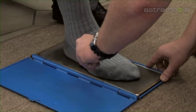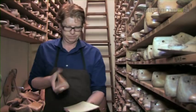Every foot is individual and we treat them that way. First, a working model is made which is then used to create the customer's desired shoe.